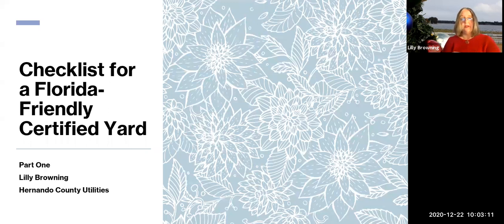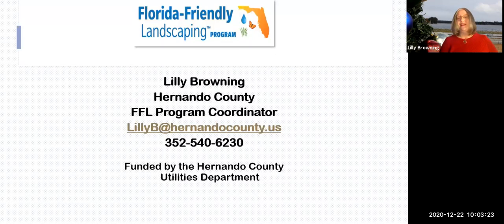In part one we're going to go over the basics. Parts two and three will be covered by Dr. Lester and me. I am Lily Browning. I work for the water department here in Hernando County, under Water Conservation. My program is Florida-Friendly Landscaping, and here is my email.